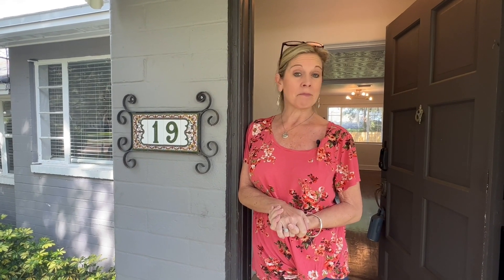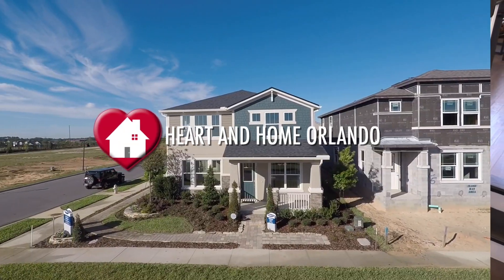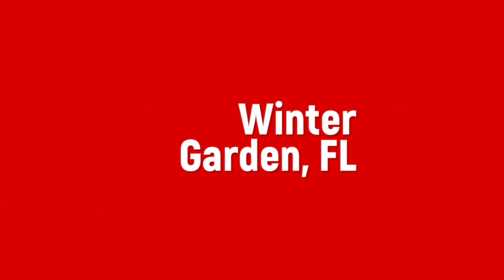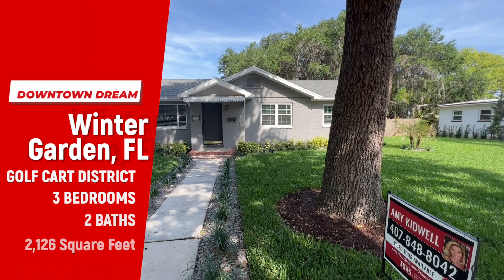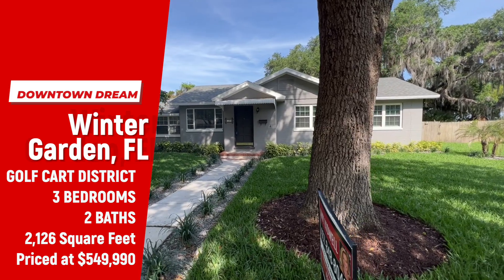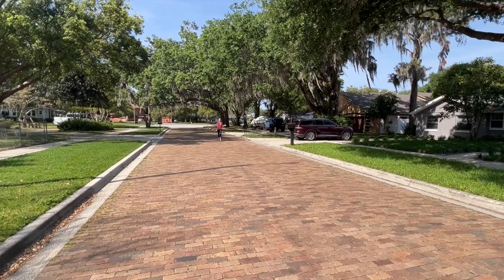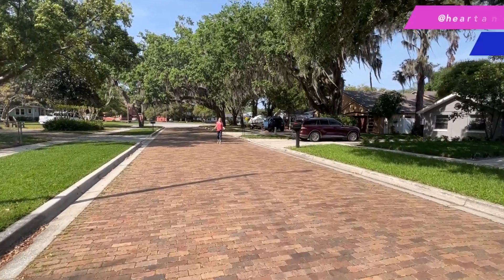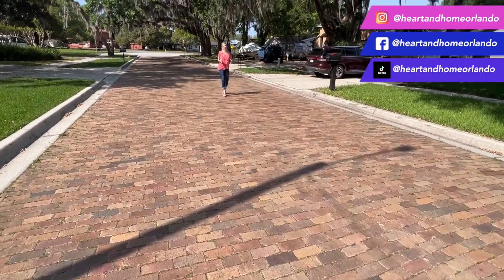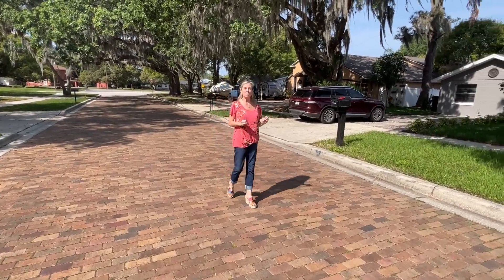We call this home the downtown dream, and you're not going to want to miss it. Hi everybody, it's Amy with Heart and Home Orlando, and look at where I am. Look at this brick road — we are in the heart of the historic downtown Winter Garden area. This is my newest listing, and it is amazing.